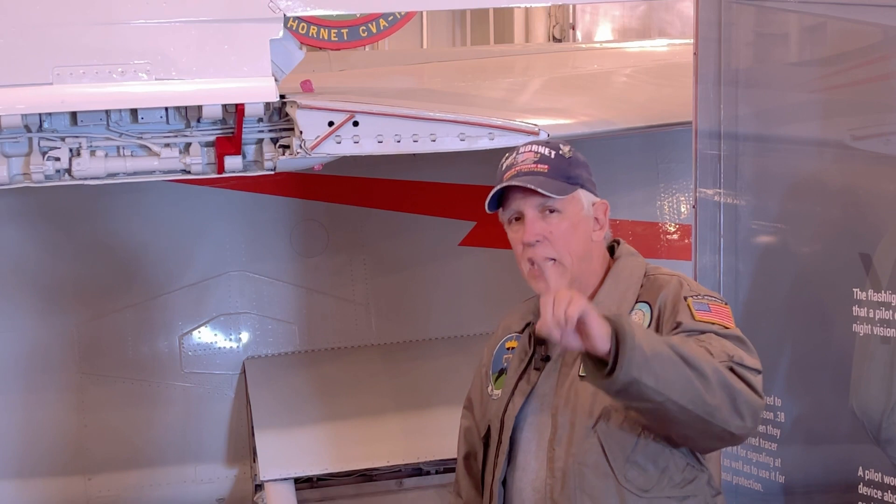Most of them that serve on aircraft carriers have to fold their wings because space is such a tight commodity on the ship. The question for today is: how do you know when your wings are spread that you have them locked? Because there's usually no indication in the cockpit.